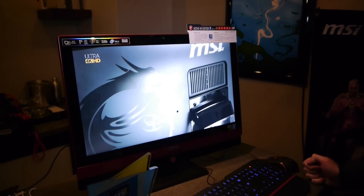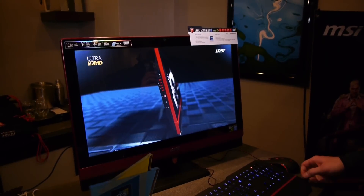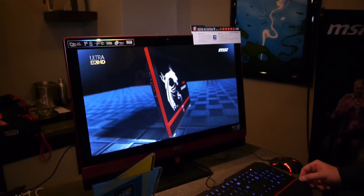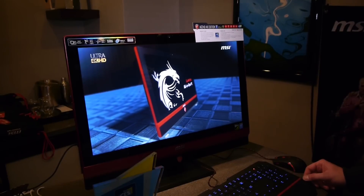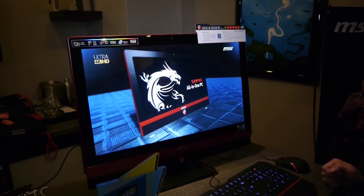It is going to have a fourth-generation Intel Core i7 processor and an HM87 chipset, with an as-yet-unnamed GTX 900M series GPU inside of it, somewhere in the $2,000 range for pricing.